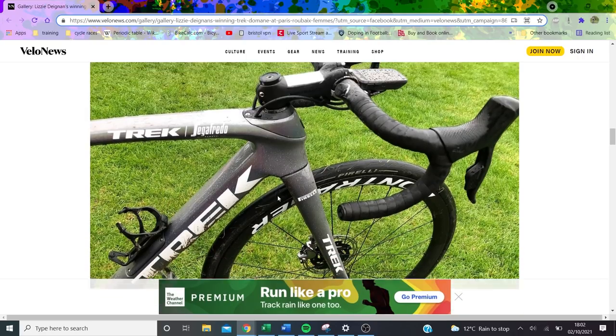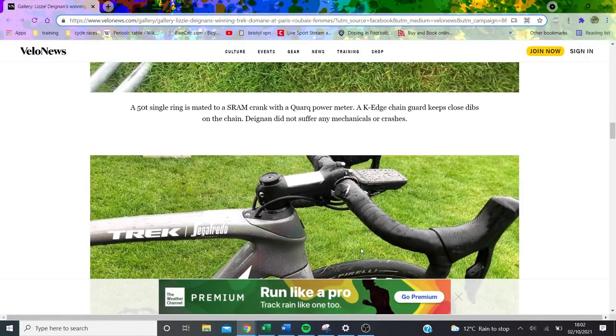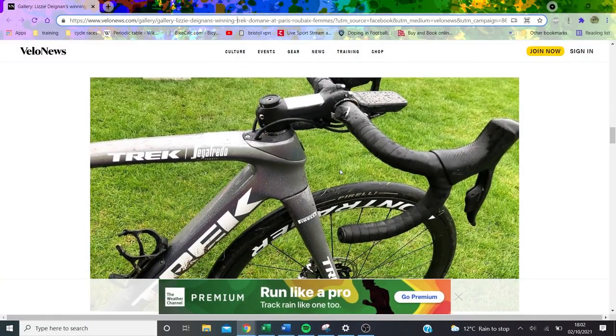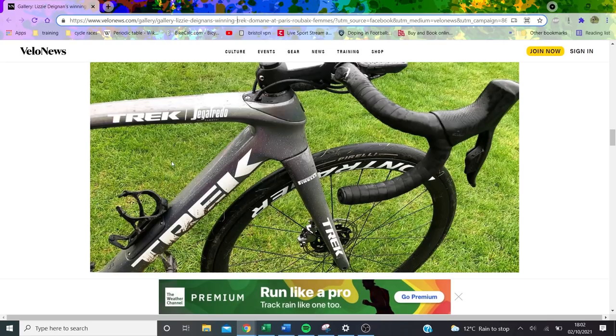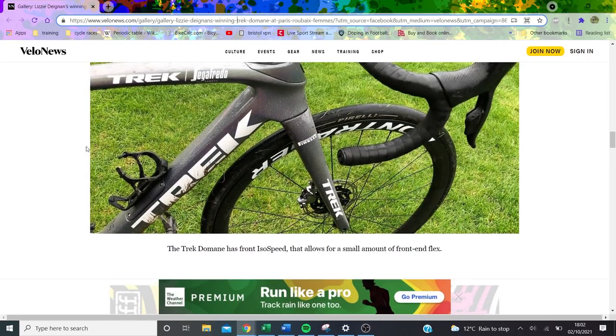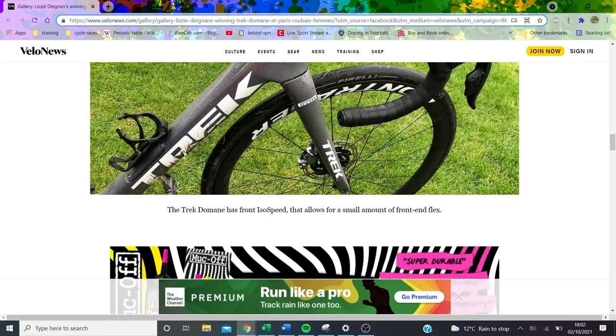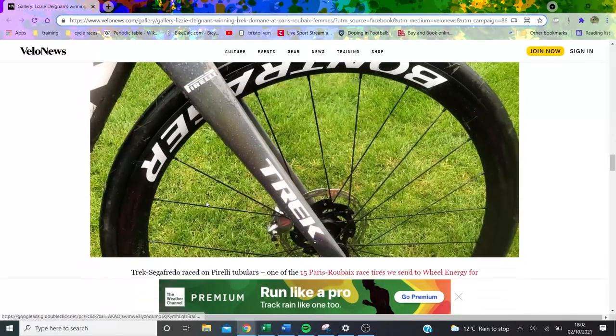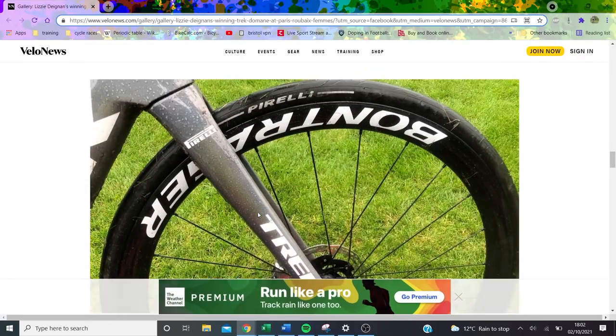She's got a Wahoo on the front, but apparently she doesn't really like power data and just rides by feel. The bottle cages look solid — you don't want bottles flying out during a race like this. Normally riders will have calculated exactly how many grams of carbs per hour they need, so losing a bottle isn't ideal. It looks pretty secure — nothing flying off there.